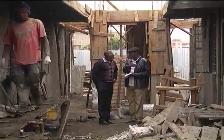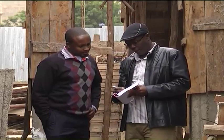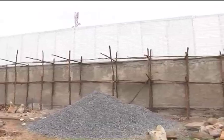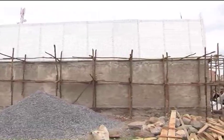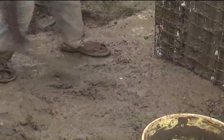Leonard Kibugi is a contractor in Nairobi. For seven years, he had been looking for ways to develop his land in the outskirts of Nairobi, but high costs of building materials deterred him. Then he came across the expanded polystyrene panels, commonly referred to as EPS, and since then has not looked back.